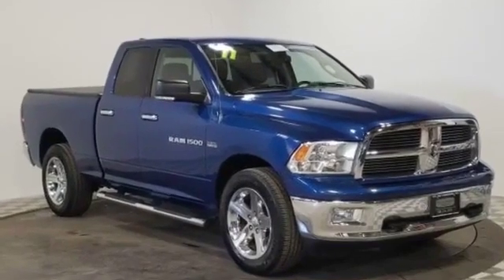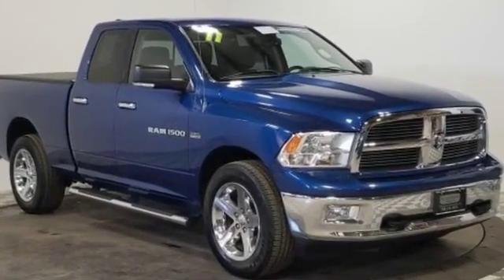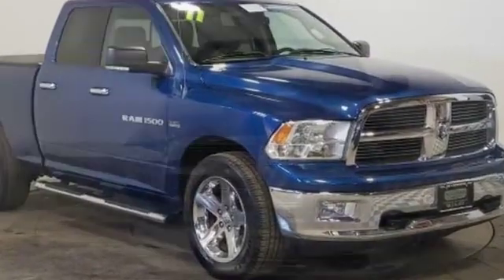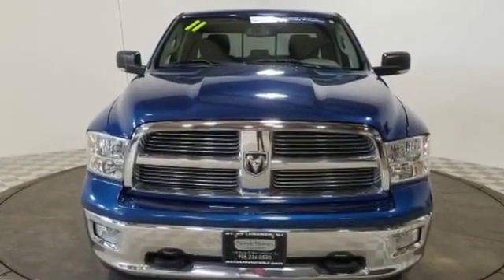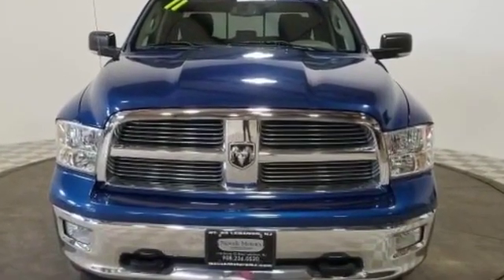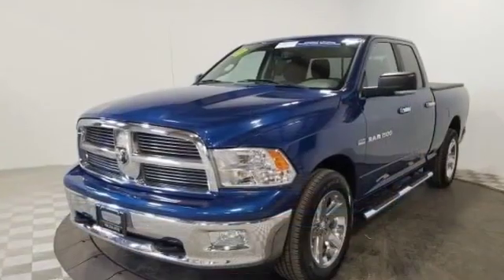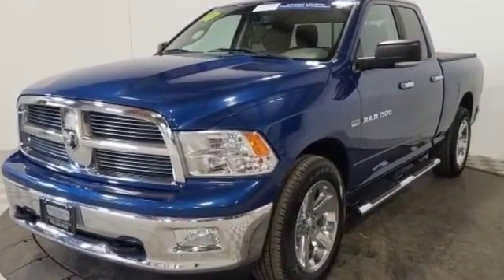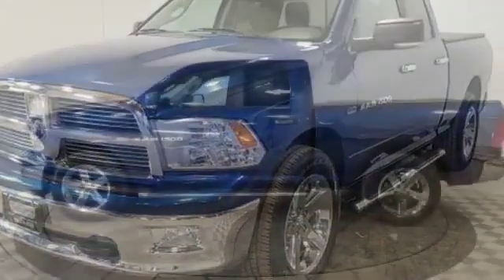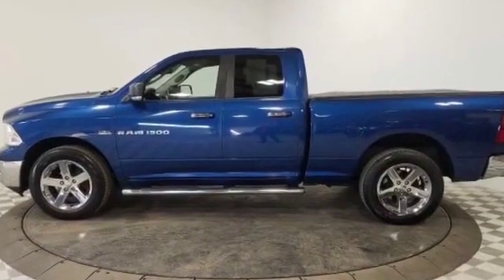2011 Ram 1500. This pickup truck focuses on space, storage, and performance. Additionally, you'll be more than pleased with extra features like these: backup camera, satellite radio, four-wheel drive, heated side view mirrors, tinted windows, brake assist, power outlet, keyless entry.